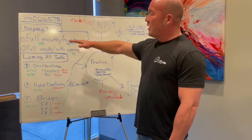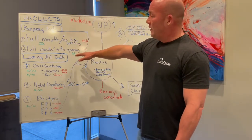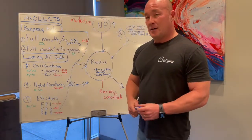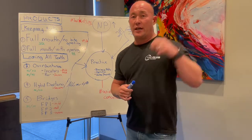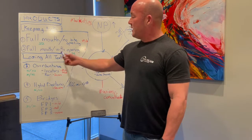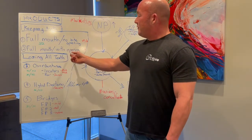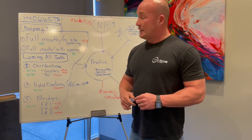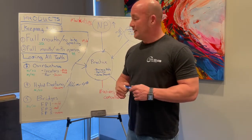So number one is full mouth with no bite opening — that's usually about $25,000 per arch, a total of $50,000. Number two is full mouth with opening the bite — that's about $56,000. Those are big tickets. Now let's go into the other category: full mouth patients losing all their teeth.